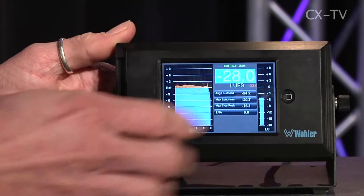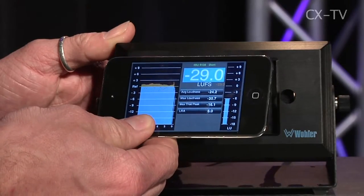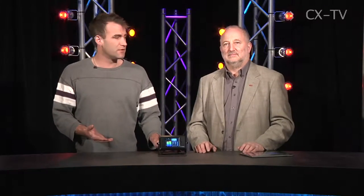This is going to find its feet more in control rooms and post facilities. Basically, the Pandora is an iPod touch running the software — it slides into this unit here. On the back we've got BNC terminals, an SDI input, four AES inputs, and a power supply input.